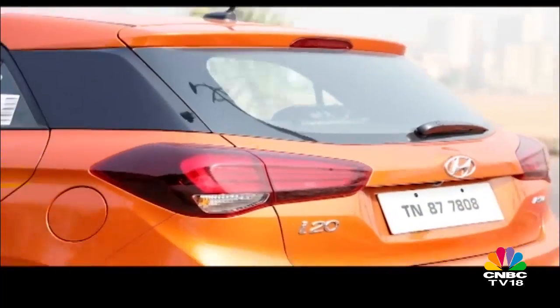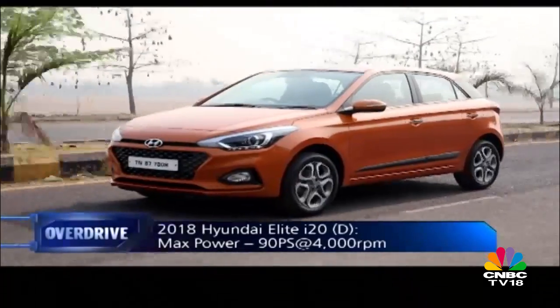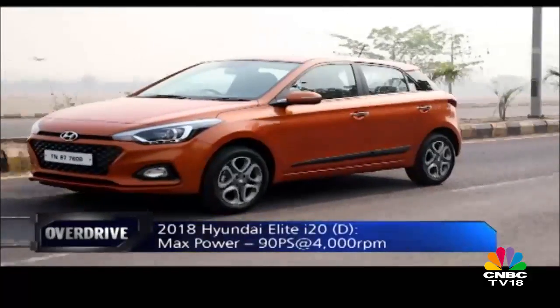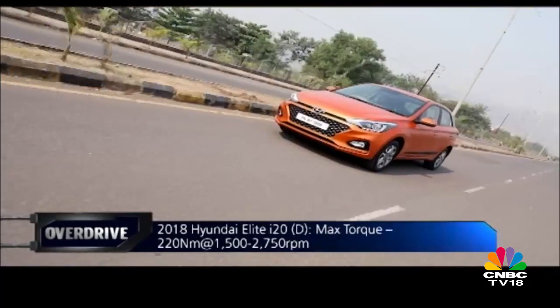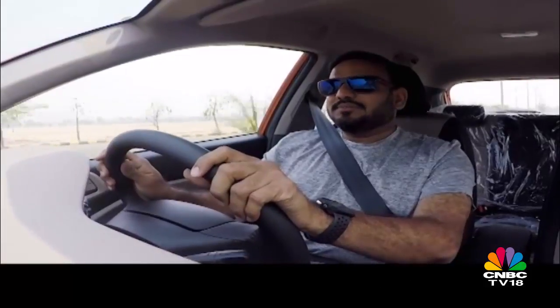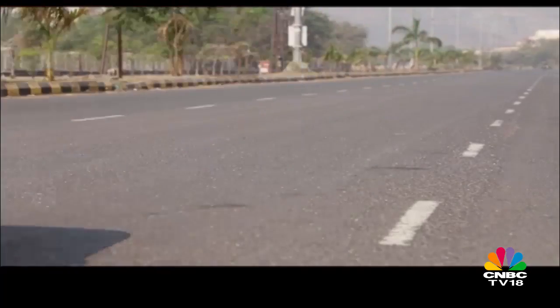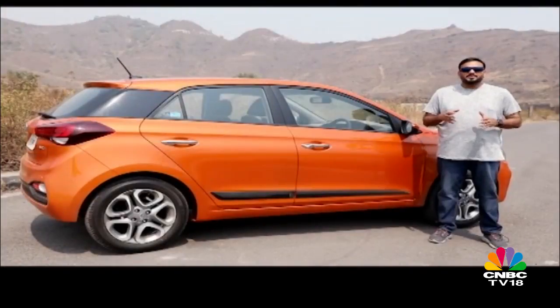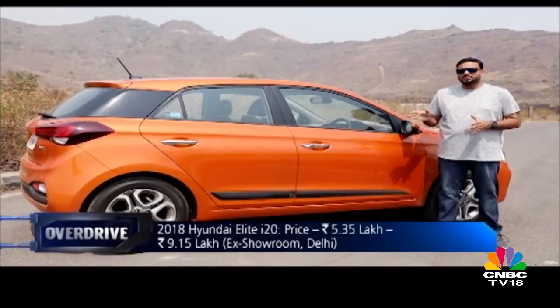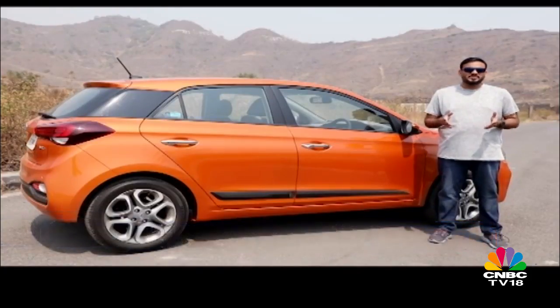What you'll continue to like about the Elite i20 is the light and convenient steering wheel, the supple ride, and the engine options. Whether you're hitting the twisties, driving in the city, or going for a long highway drive, this remains a quite likeable car. The i20 has always been a hatchback brimming with features, and the updated model nicely distributes those features and safety technologies across various trim levels. In the premium hatchback space, it still is one of the best buys.